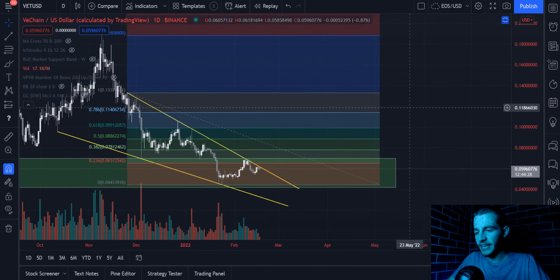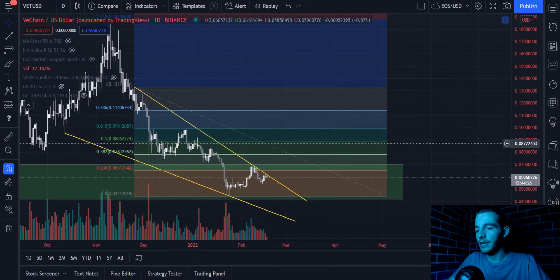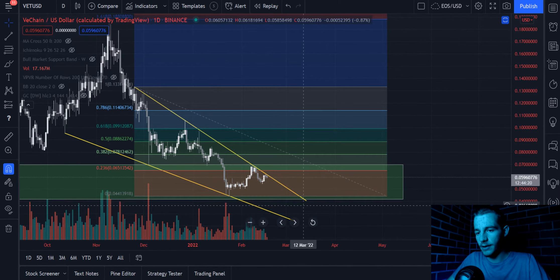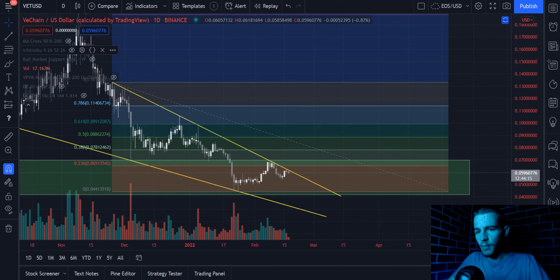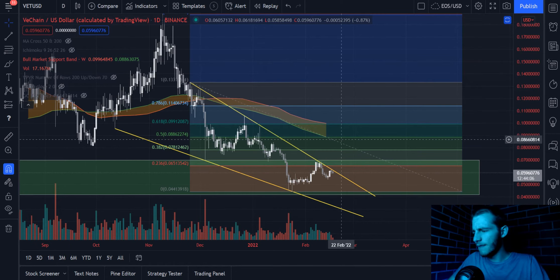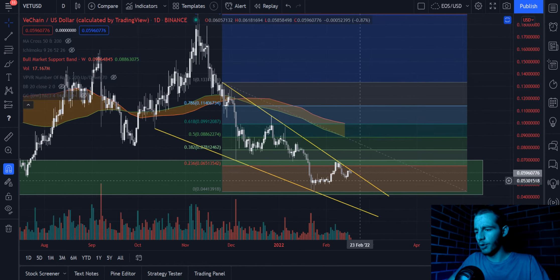Applying Fibonacci retracement, we can get an idea of where this bounce would go to if we see it, and if we do break above this wedge formation — and it isn't if, we need to actually close above it before entering this trade. Bringing up the bull market support band in conjunction with this Fibonacci retracement, we can expect VeChain, if we are going to see a bounce, to bounce to around the 8.5 cent region, and that is where the take profit will be.